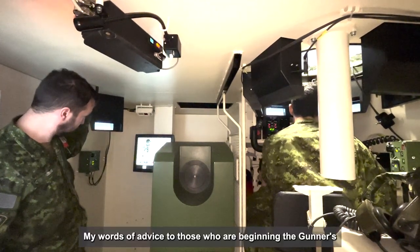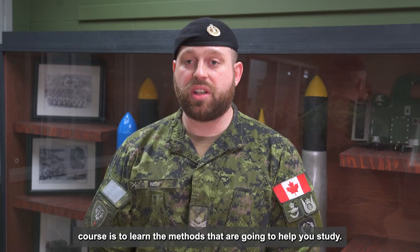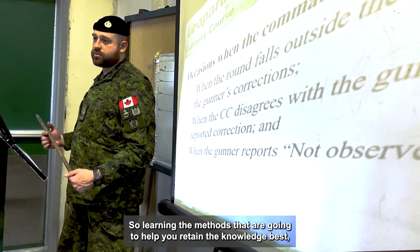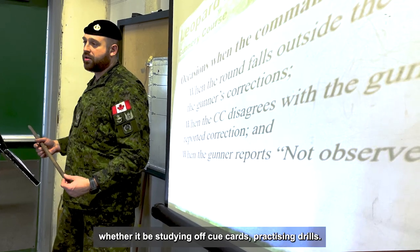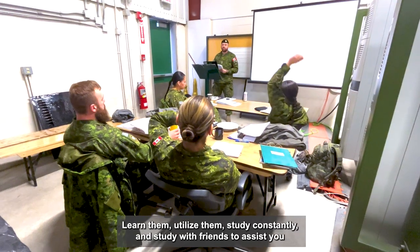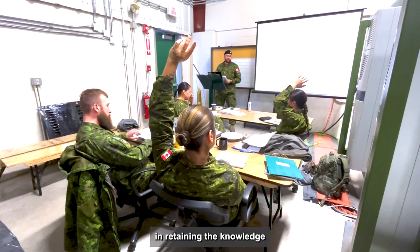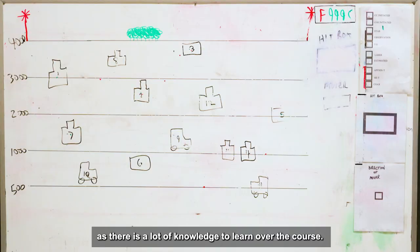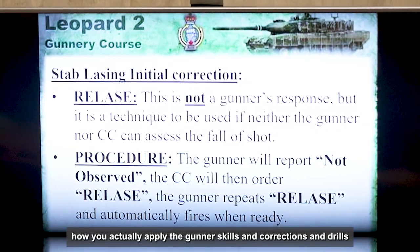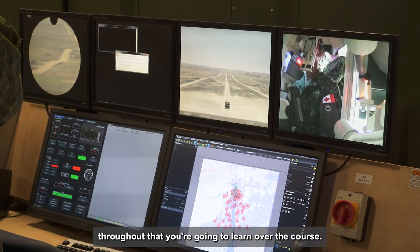My words of advice to those who are getting their gunners course is to learn the methods that are going to help you study. There's a lot of knowledge to grasp and retain, so learning the methods that are going to help you retain the knowledge best — whether it's studying off cue cards or practicing drills — learn them, utilize them, study constantly, and study with friends. Retention of that knowledge is critical because it applies to how you actually apply the gunner skills, corrections, and drills throughout the course.